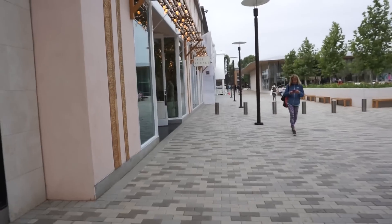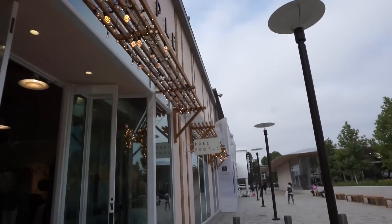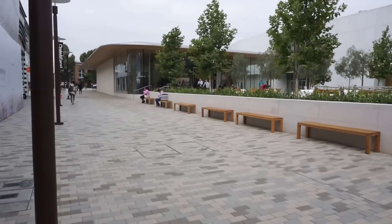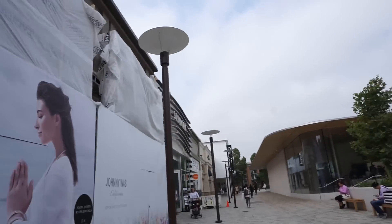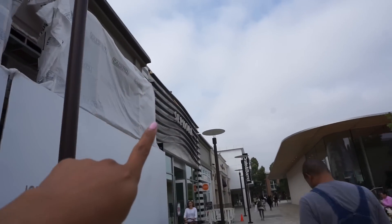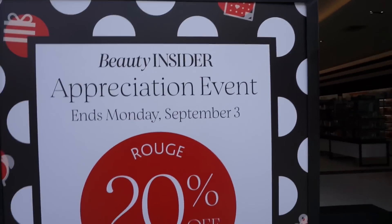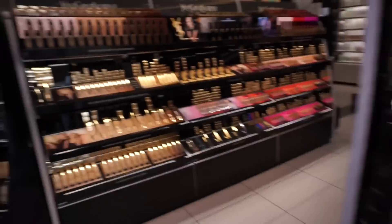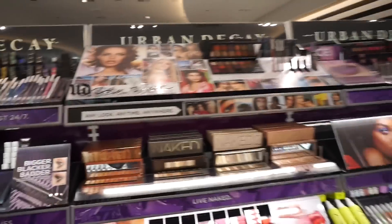I'm hoping attending the first day of the Beauty Insider Appreciation Event doesn't mean it'll be super crowded. Look at the lights in front of Free People — and I already spy a Sephora bag! Alright, we're here at Sephora and this is what I'm talking about — the Beauty Insider Appreciation Event. What should we look at first?